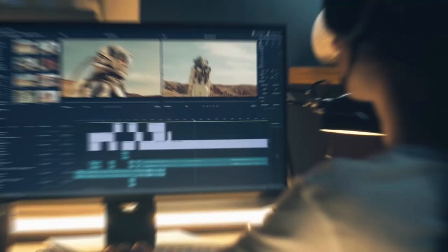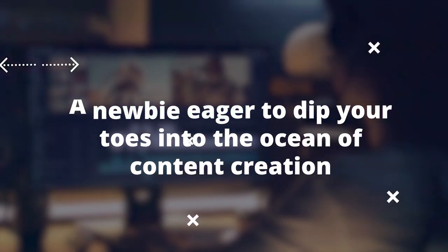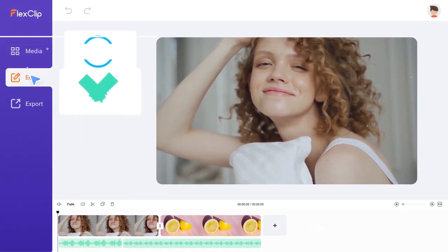Whether you're a seasoned editing maestro or a newbie eager to dip your toes into the ocean of content creation, these tools will blow your mind with their mind-bending features and functionalities. Are you ready to level up your video editing game? Let's dive in and unlock the future of visual storytelling.